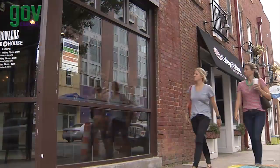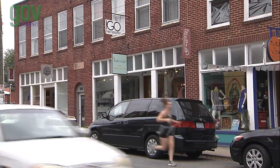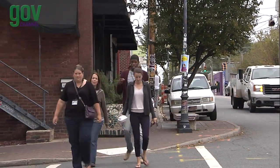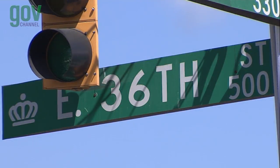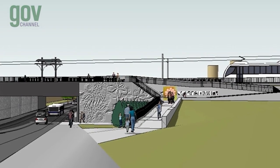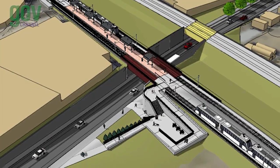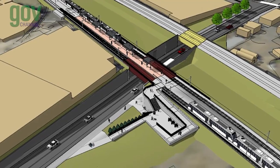The station in NODA brings riders to one of the liveliest art districts in the city, home of unique restaurants, art galleries, and music venues. In this area, the Lynx Blue Line Extension construction lowers vehicle traffic on 36th Street to travel under the existing freight tracks and the new light rail tracks. The station platform is partially located on a bridge structure crossing the street below.